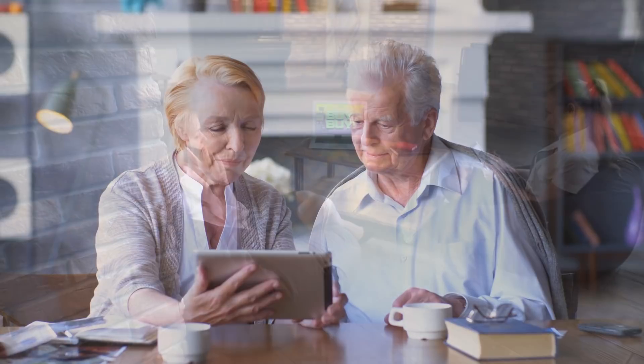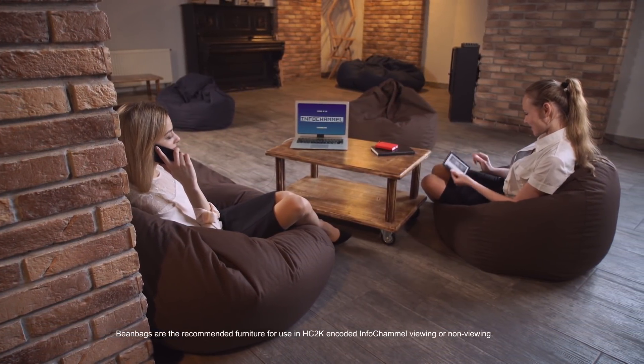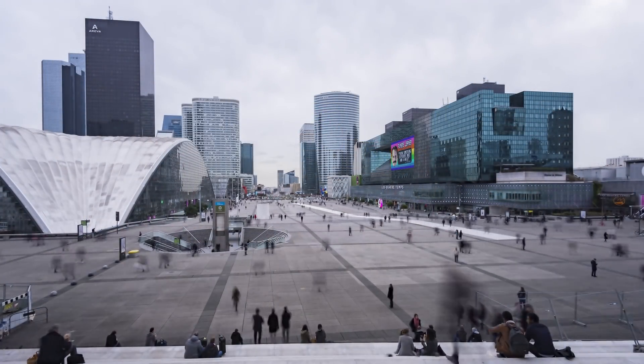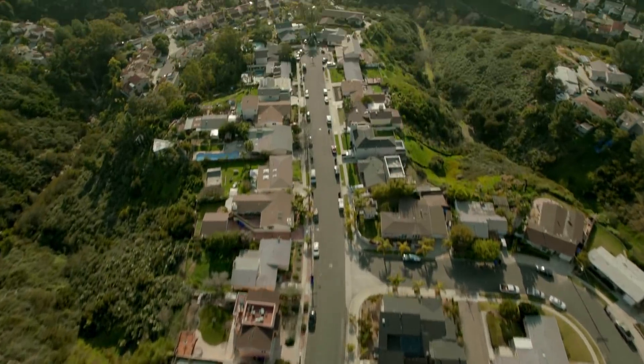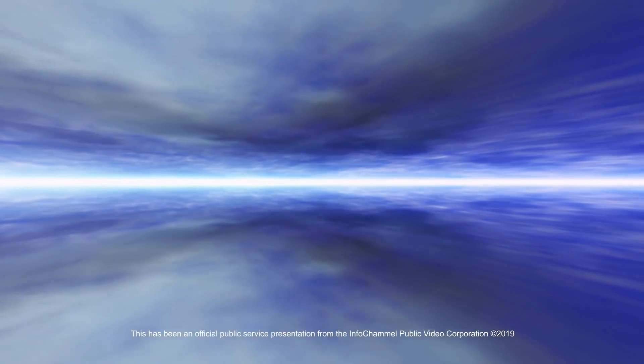Thank you for watching Info Channel. InfoChannel now returns to your regular Info Channel scheduled programming content.